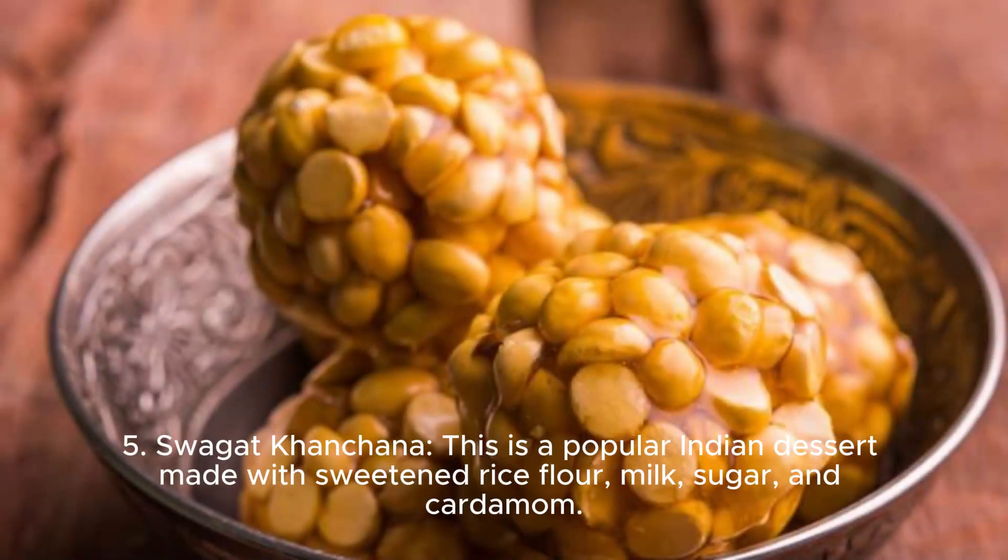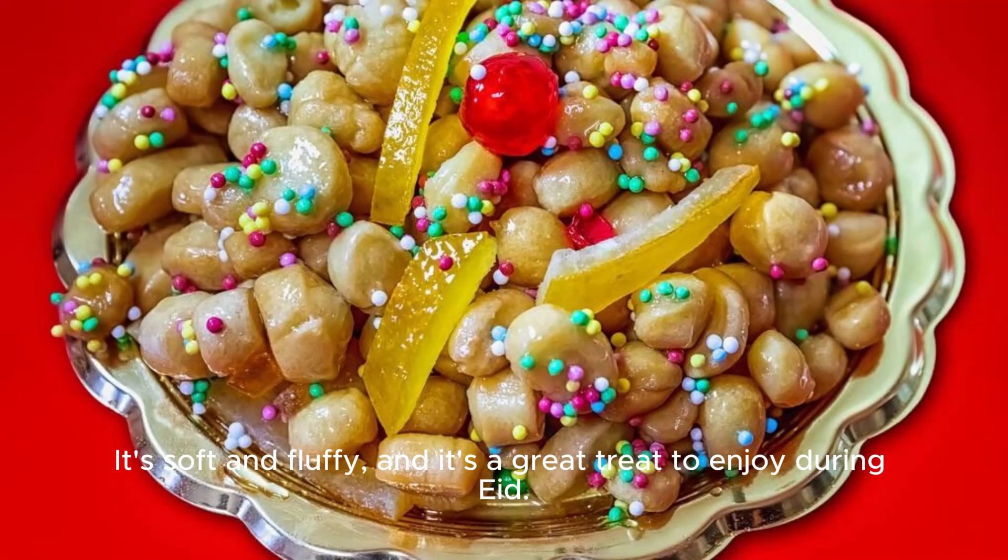Five, swagi conchana. This is a popular Indian dessert made with sweetened rice flour, milk, sugar, and cardamom. It's soft and fluffy, and it's a great treat to enjoy during Eid.